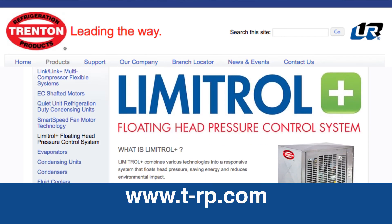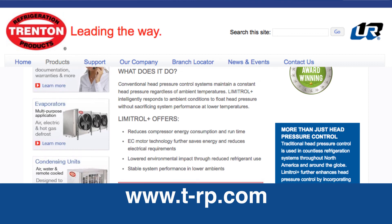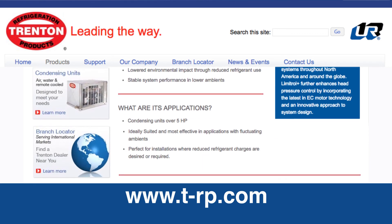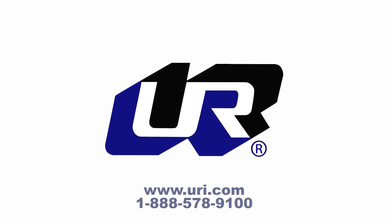For further information on Limitrol Plus or other industry-leading Trenton products, visit our website at t-rp.com. Trenton products are available exclusively through United Refrigeration at www.uri.com.